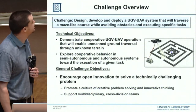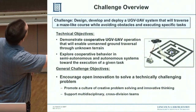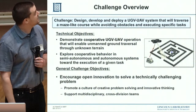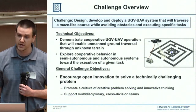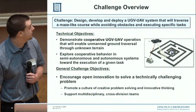Project Automate concentrated on a UGV-UAV collaborative system. We'd traverse a maze-like course while avoiding obstacles and executing specific tasks. When we got this internally, that's all the information they gave us — they wanted it to be very open-ended. We had to submit proposals, and three teams were selected to compete in a six-month challenge.